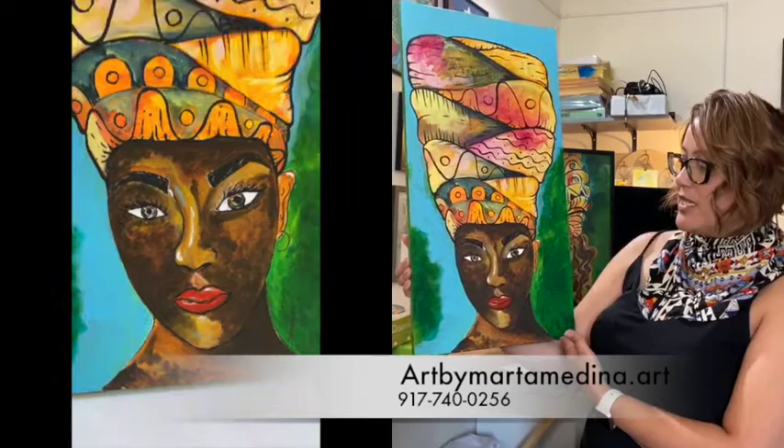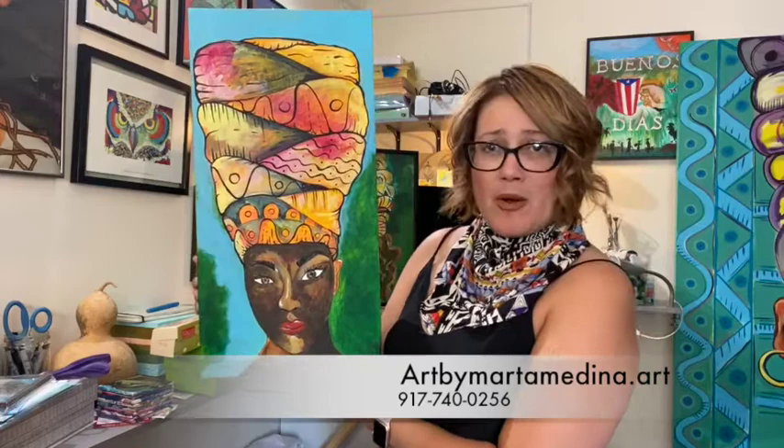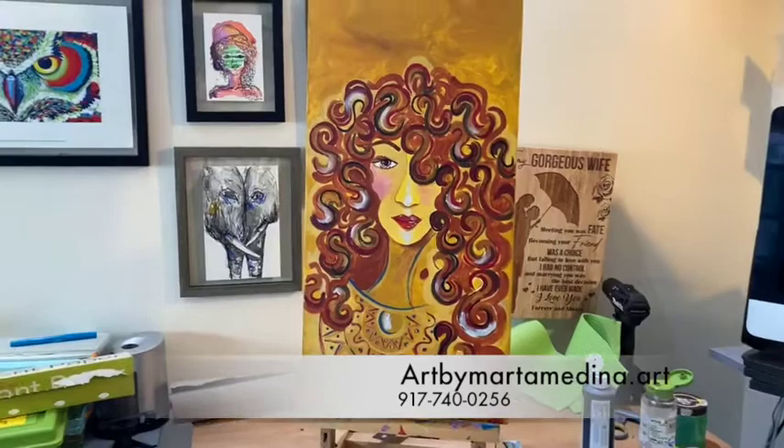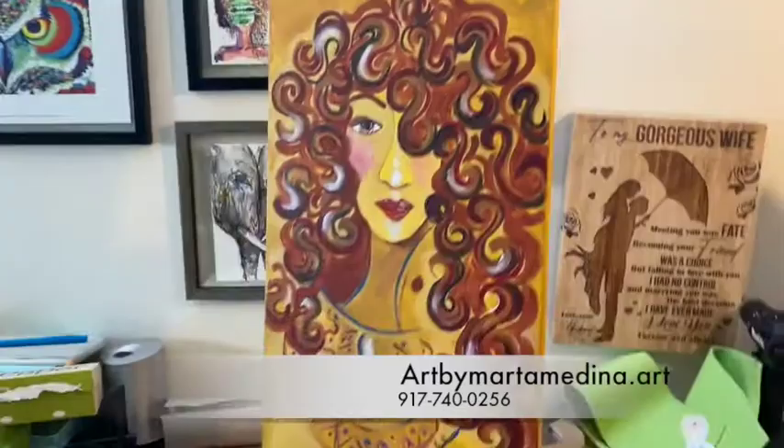I wanted all my girls to be seen in different ways, regardless of what your complexion is. You should be represented in my works of art, so I wanted that to be a part of my collection. This work of art is from my Afro-Caribbean original paintings — it's a 12 by 24, my Afro-Caribbean curls, and it is specially made for you to love those curls.